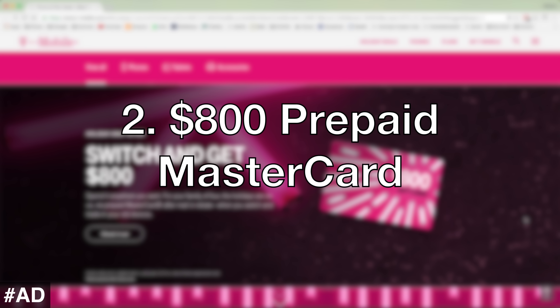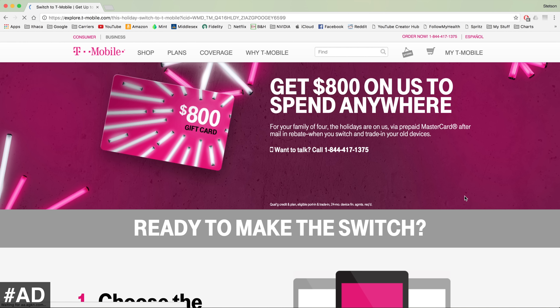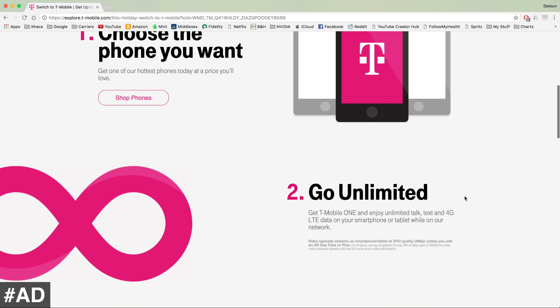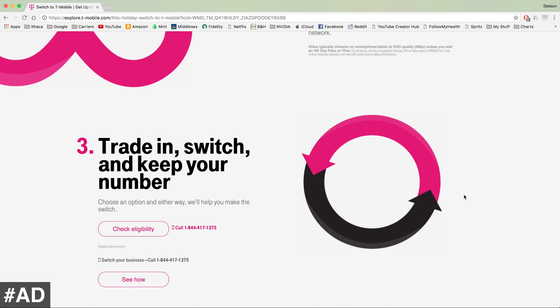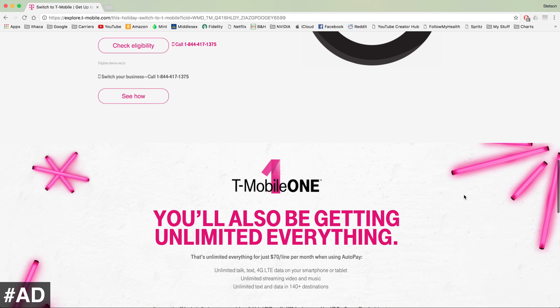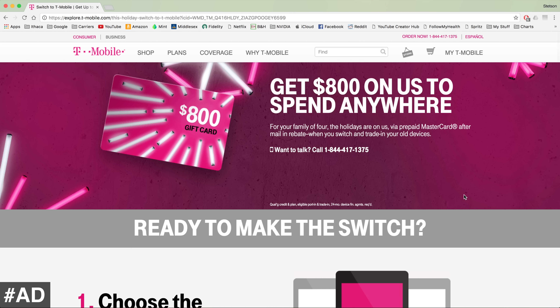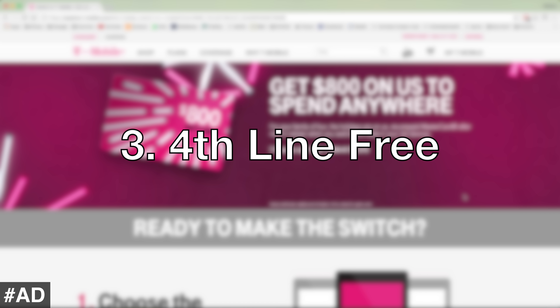The second T-Mobile deal is an $800 prepaid MasterCard. If you bring a family of four to T-Mobile One, you can get an $800 prepaid MasterCard. All you have to do is switch over to T-Mobile and go with T-Mobile One, which has unlimited talk and text and 26 gigabytes of full-speed LTE data before you are deprioritized. This is a really great deal, especially for family plans, because with T-Mobile's third deal, you get the fourth line free.